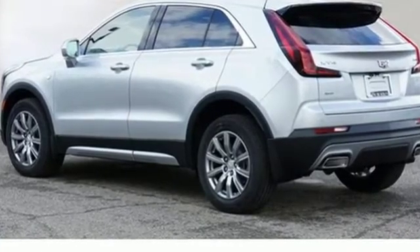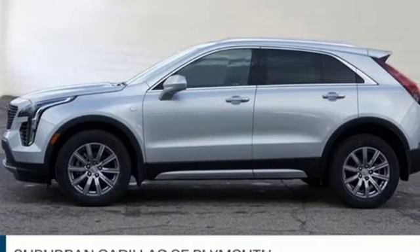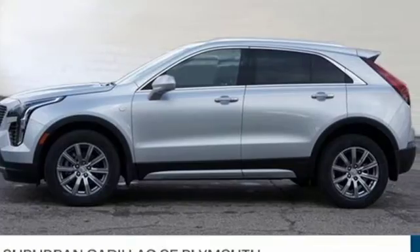Cadillac embodies a passion for performance, craftsmanship, and innovation. Hurry in today and see it for yourself.